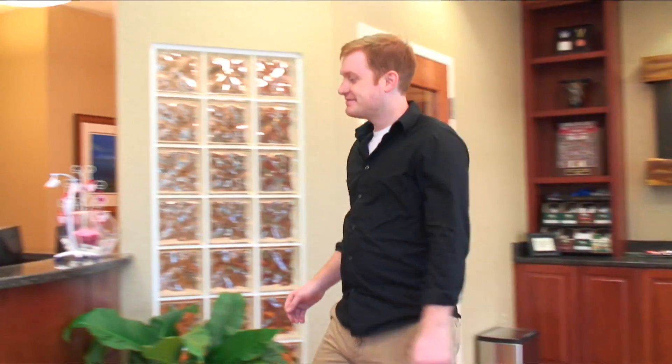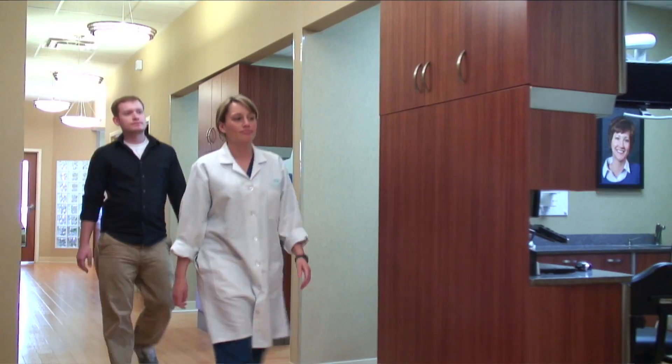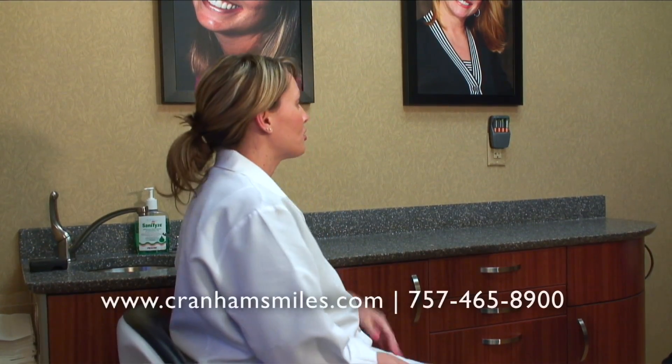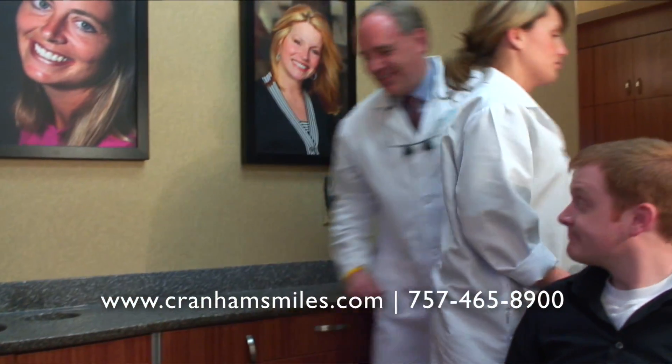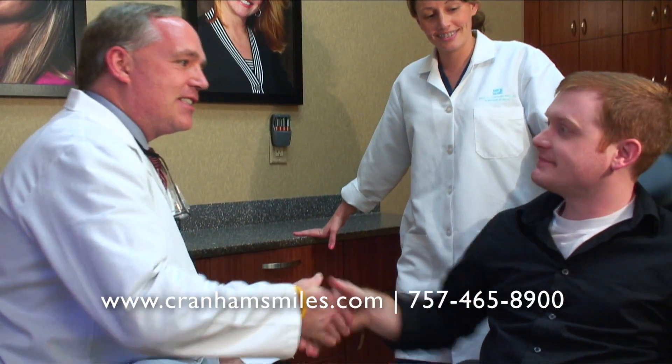The specific goal of our practice — there's really three things that we focus on. The first thing is doing this type of dentistry as good as it possibly can be done. One of the things that we focus on with regards to the cosmetic work and solving these bite issues